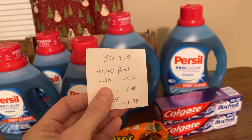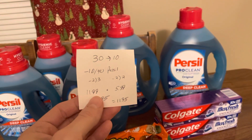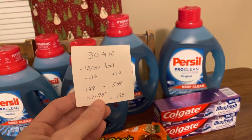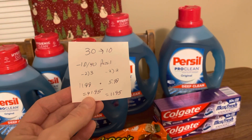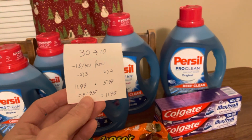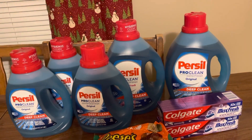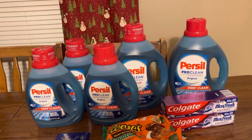I used that $10 off of $40 CVS coupon, two of the $3 off, and two of the $2 off. The large ones are $11.99 and the small ones are $5.99. Total cost before coupons is $49.05, and after getting everything back it's only a cost of $11.95 for all of this detergent. That's a good enough deal for me. I absolutely love Persil — it's my favorite. Makes your laundry smell fresh and it's super clean.